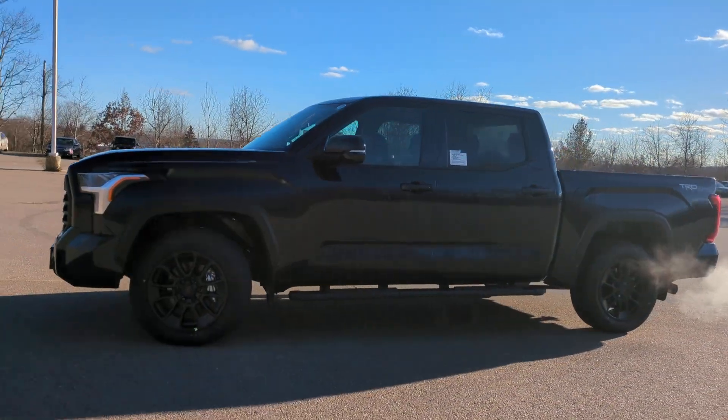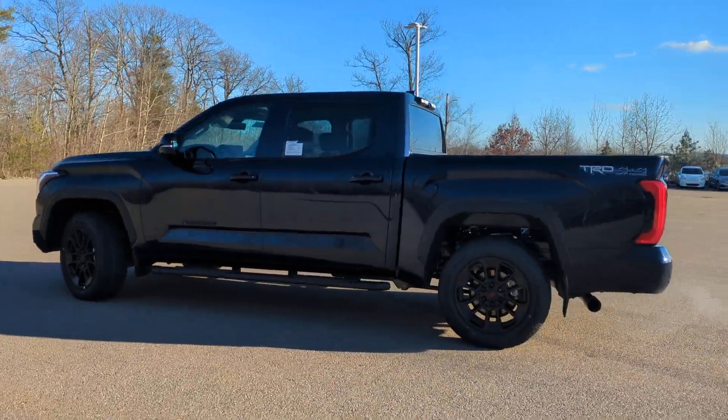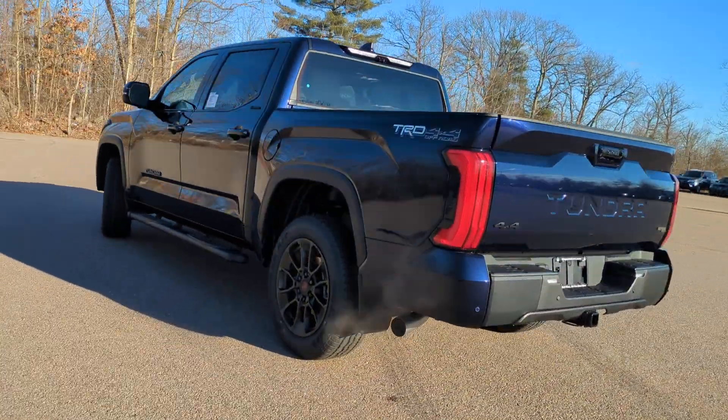Can you see yourself in the 2024 Toyota Tundra? Here's a boldly beautiful Tundra that delivers serious strength and upscale comfort.